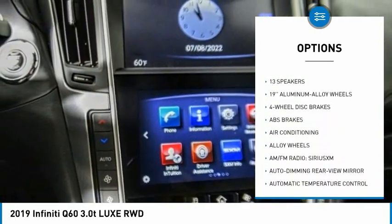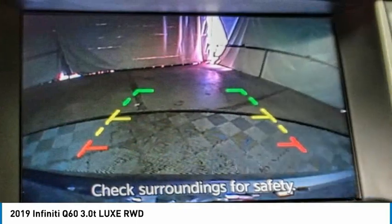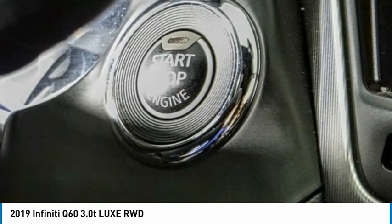Additional options include remote keyless entry, fog lights, four-wheel disc brakes, power moonroof, speed control, and rear window defroster.